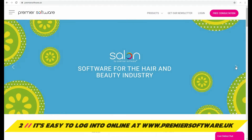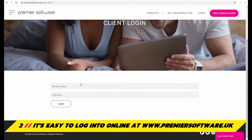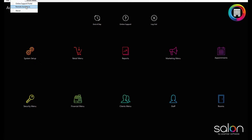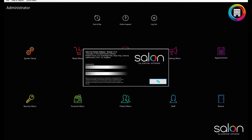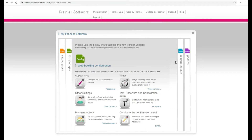It's easy to log into your online web portal to set up everything you need. This can be done through the login option on our website at www.premiersoftware.uk. Simply enter your serial number found under the Help and Support option in Salon and under About, and the postcode of your installed site. Then make sure to head to Web Booking.